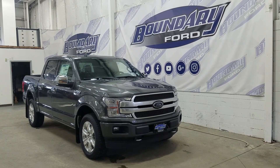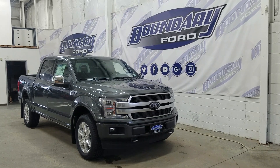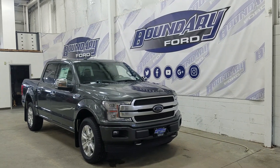If there are any more questions about this beautiful F-150, please do not hesitate to contact our friendly and professional sales staff. We look forward to seeing you in-store and answering any questions that you may have. I'd also like to thank you for shopping with us here at Boundary Ford.